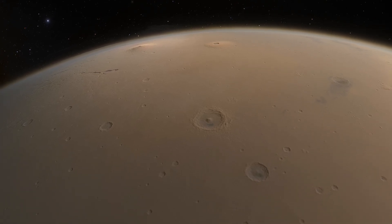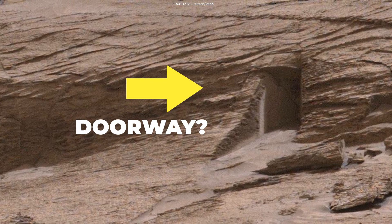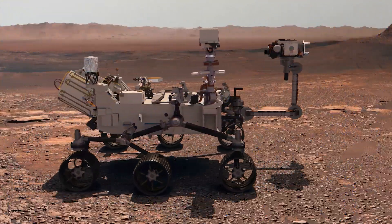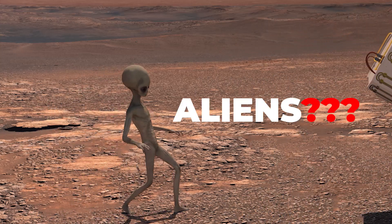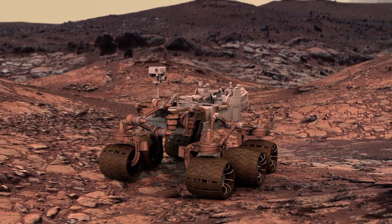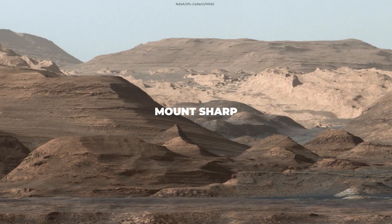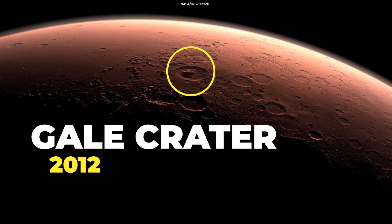Enthusiasts lit up social media recently with images of what appeared to be a doorway into a hillside on Mars. Was it, some wondered, evidence that the red planet could be or have been inhabited by aliens? The door was imaged by NASA's Curiosity rover on May 7th on the slopes of Mount Sharp, the central massif within Gale Crater, where it landed in 2012.